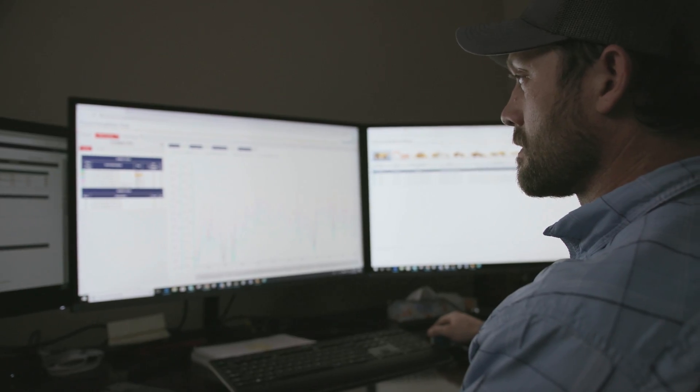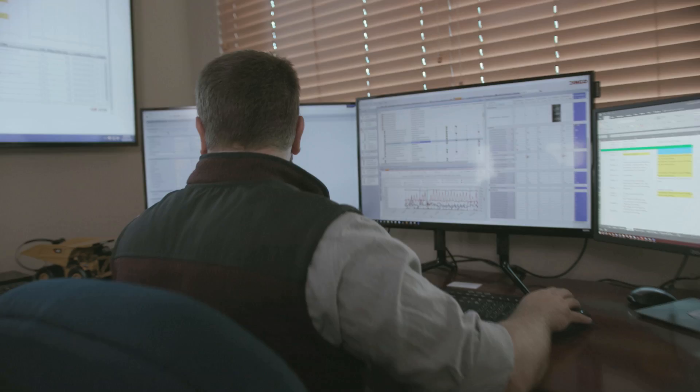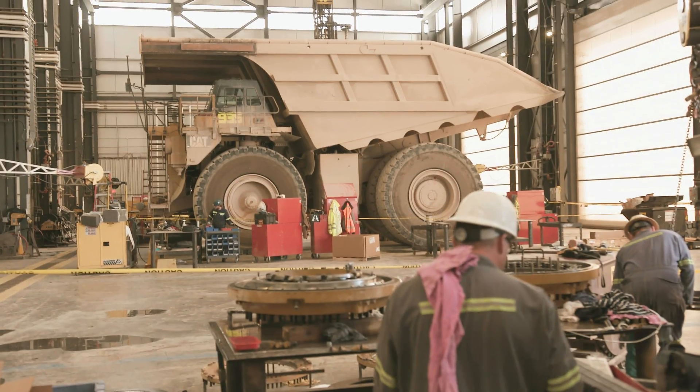The Asset Health Centre is primarily here to monitor the health of the fleet — major component conditions, pressures, temperatures. For engines, exhaust gas temperatures is one example. The analysts here in the Asset Health Centre, using their knowledge and experience, will then send a recommendation to site and say we're seeing this condition.